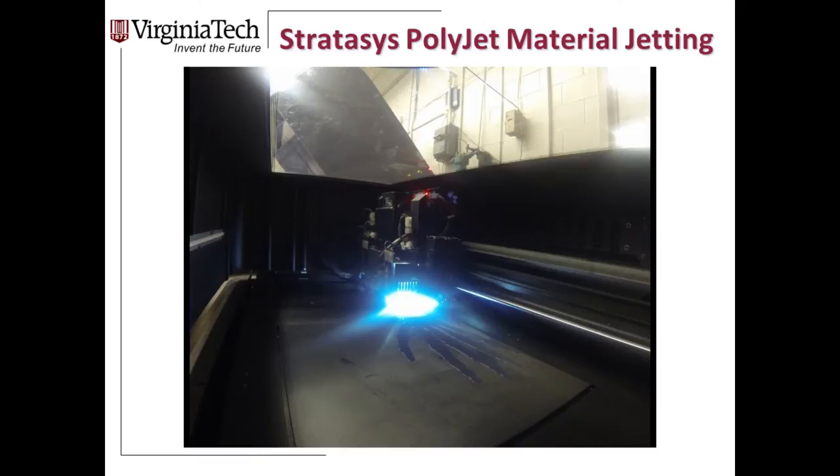Here's a high-speed video showing the printer in action — the printhead moving back and forth, the UV lamp at the leading edge curing the resin, and the elevator slowly dropping as a model of a hand printed from a CT scan grows right in front of your eyes.